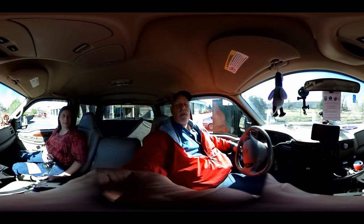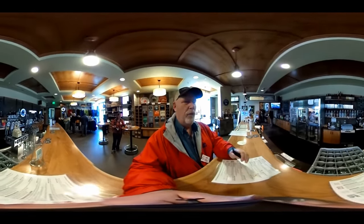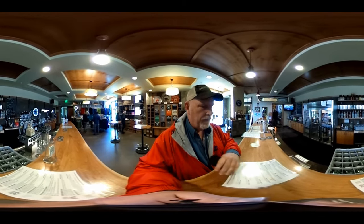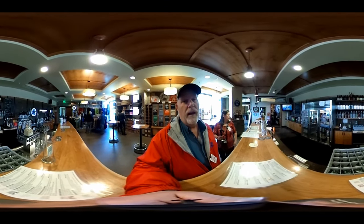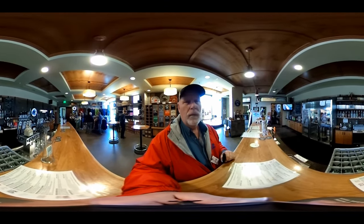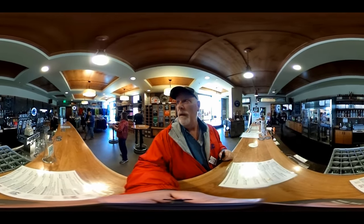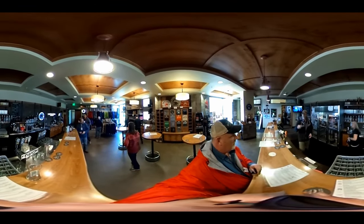We're inside the tasting room right now so you can see all around. When you come in here you get a chance to try four samples each. Sherry and I are just going to start with a couple of tasters, and then when we're done with the tour we'll try some more. Take a look around — you can see everything.